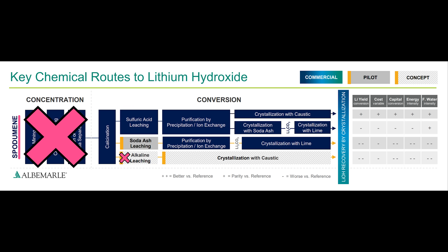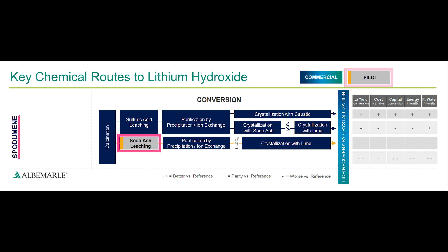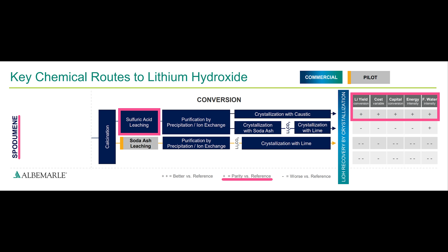We can ignore alkaline leaching because it wasn't mentioned by the patent, and as of a few years ago was still considered in the concept phase. Sulfuric acid leaching, on the other hand, is well established in the lithium industry and is the process by which all other lithium refining processes are judged. Soda ash leaching is the refining process that Tesla is using, and up until a few years ago was still considered to be in the pilot phase. Why didn't Tesla just use the industry standard sulfuric acid leaching process?